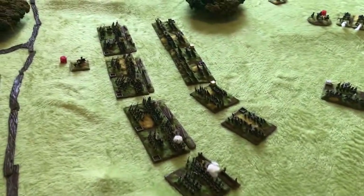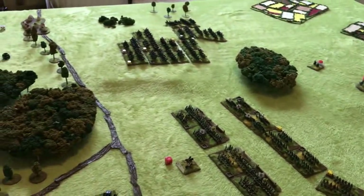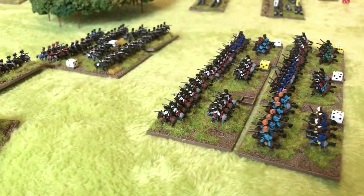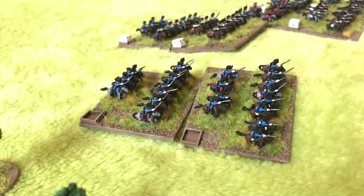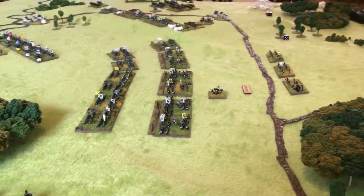In the centre, the Prussian line forms up to begin assaulting Lacy's infantry. On the far left, the cavalry fight continues as the Austrians manage to stand their ground for now. Schwabin orders around 4,000 reserve troops, which were held back in reserve, to join the fight, bringing the Prussians numerical superiority on this flank.